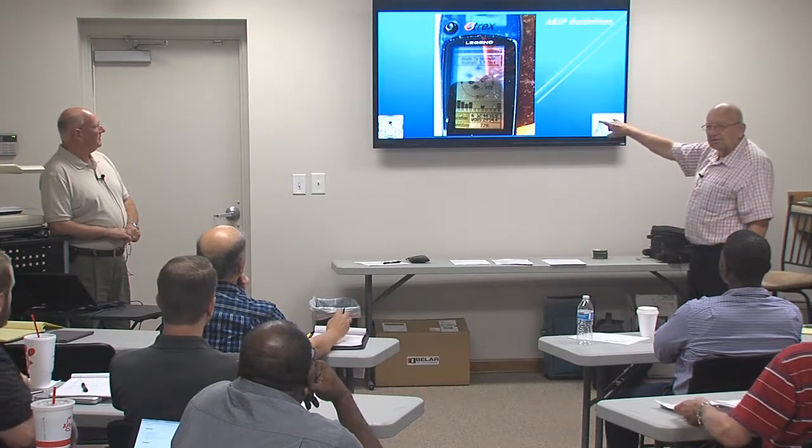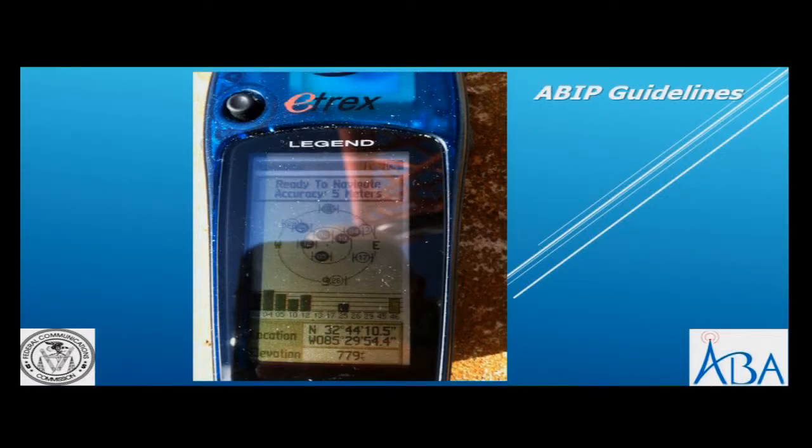This is what we were talking about earlier. If you're an inspector, get a good handheld GPS so you can check on the tower locations to make sure that it matches what is actually on the license.